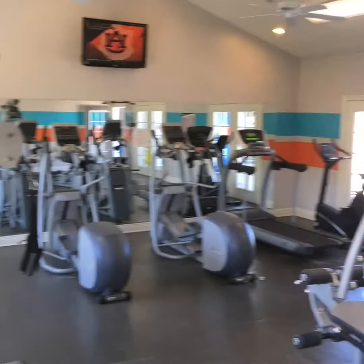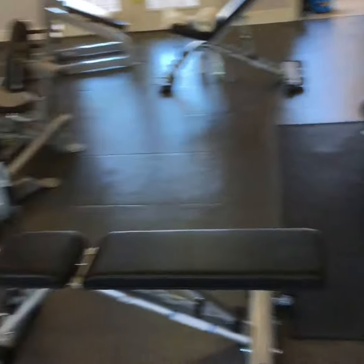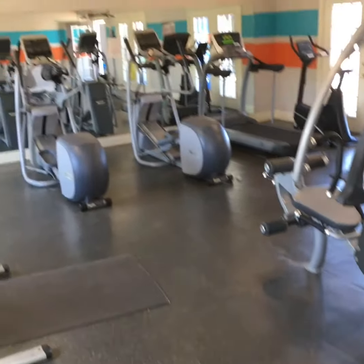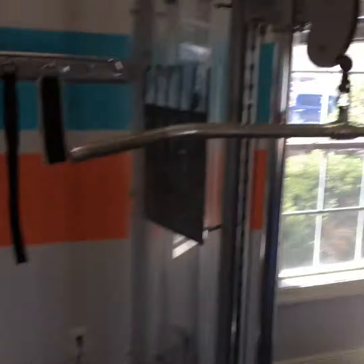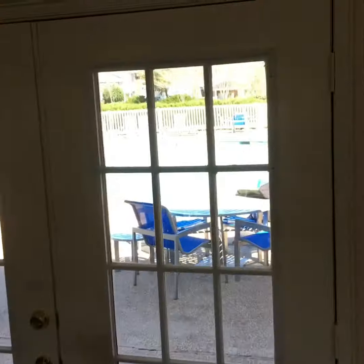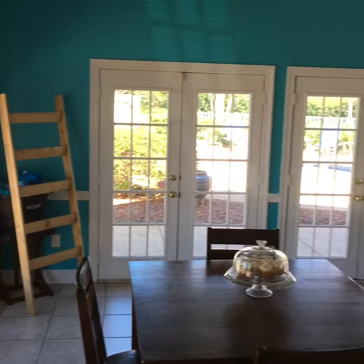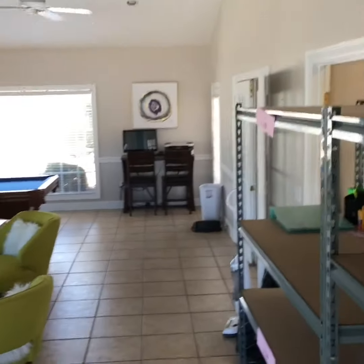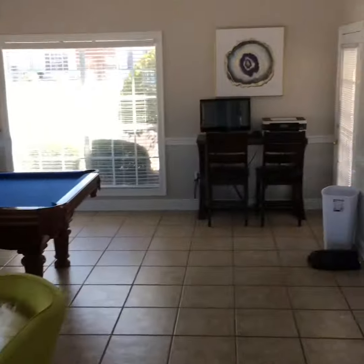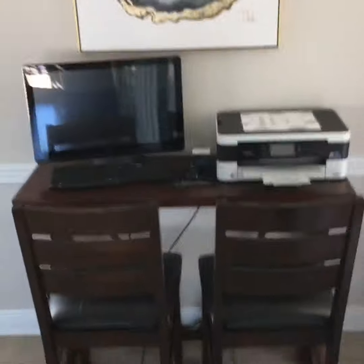Nice little gym in this place. There's a pool. They also have their own little game room in here — one computer, like a fax machine.